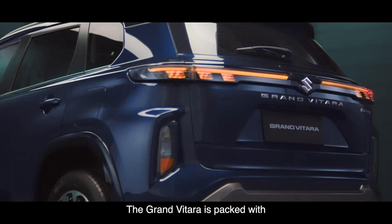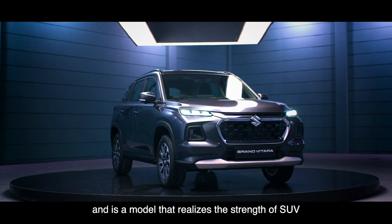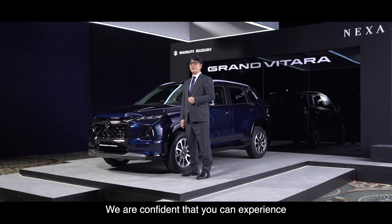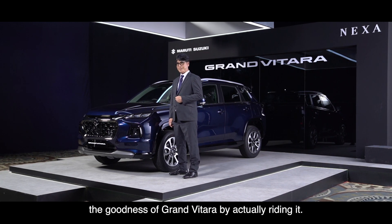The Grand Vitara is packed with our designers' and engineers' efforts and is a model that realizes the strength of SUV and the sophistication of Nexa at a high level. We are confident that you can experience the goodness of Grand Vitara by actually riding it.